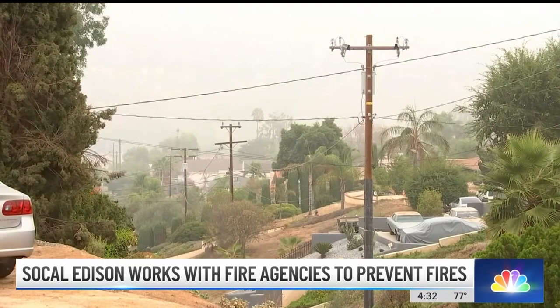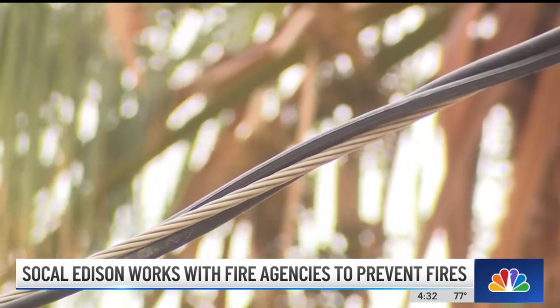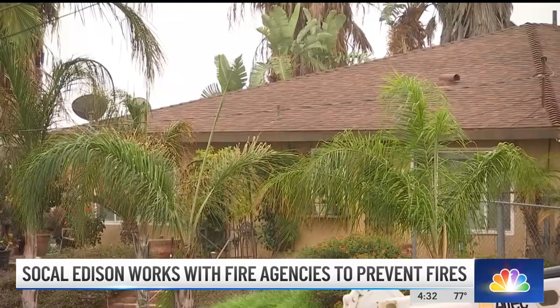Make sure we keep the trees and bushes separated from each other as much as we can. If you have low-lying limbs, make sure we trim those up away from the ground so that if there is a ground fire, it stays on the ground and it doesn't pop up into the tree.